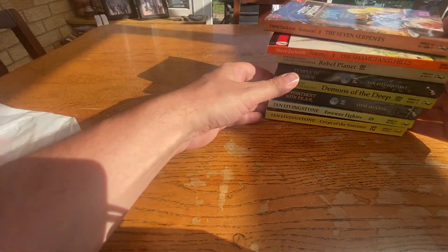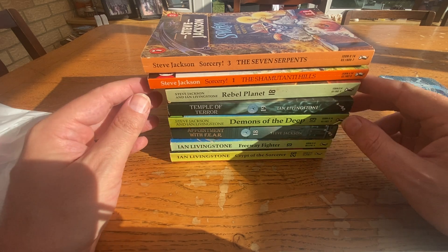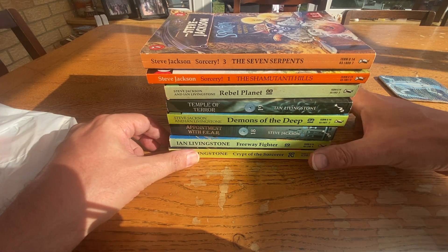So those are all the Fighting Fantasy books I got — came to about £85 in total. Pretty intense. Probably paid over the odds, but to be honest I don't see them very often, so I tend to grab them when I can.